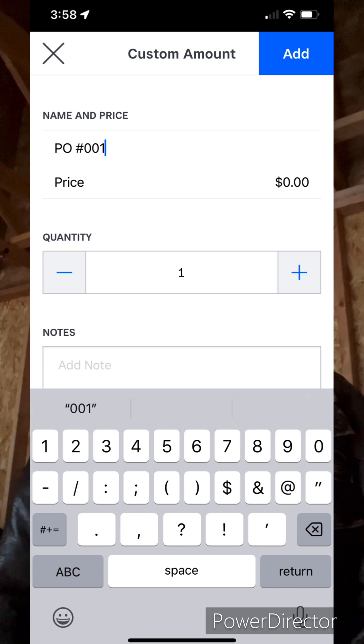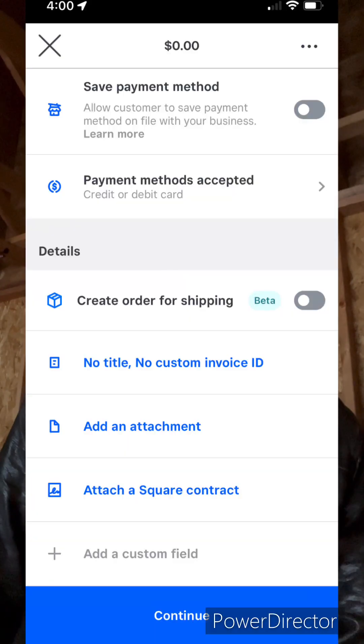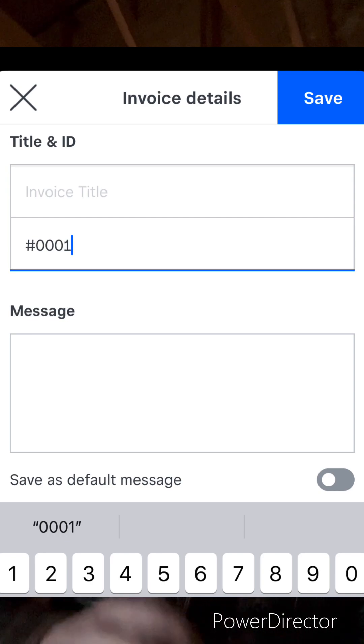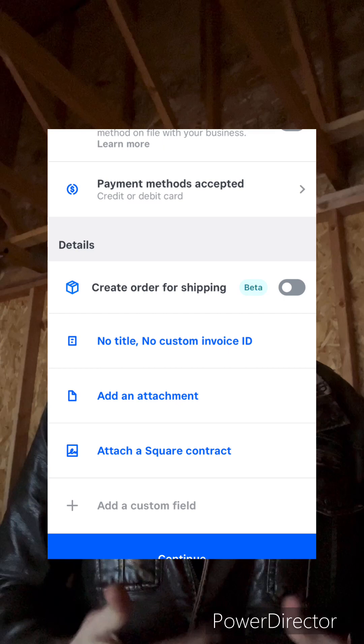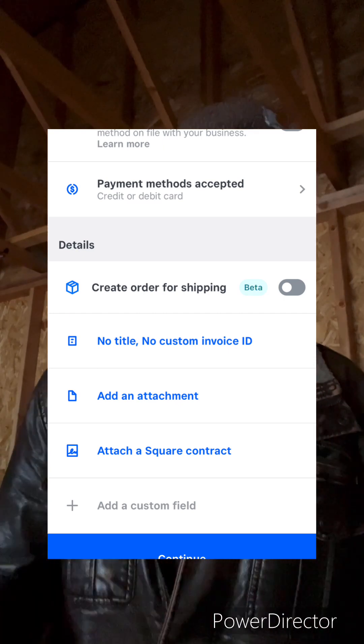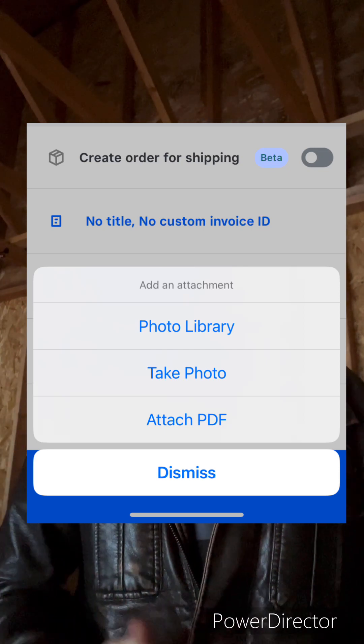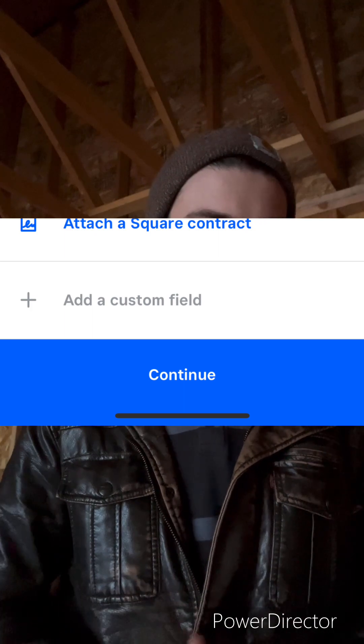For the service date I just always do today's date. The title and invoice ID is a custom invoice ID — all I do there is put my custom invoice, which I go along the lines of hashtag 00001 and so on. Next, I always add an attachment of the PO that they sent me for the work I'm sending the invoice for. That's as simple as screenshotting the email they send you — all the information you need is on that email — and then you simply hit send. That's how you do the invoices.